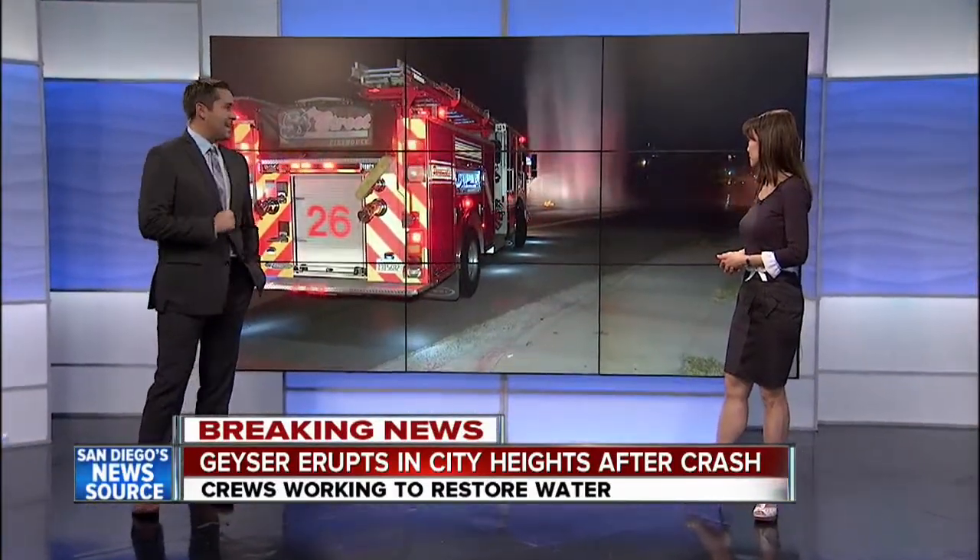So powerful it damaged a nearby carport, brought the whole thing down. 10 News reporter Jared Aarons is live in the neighborhood now, and about five blocks of homes are without water.